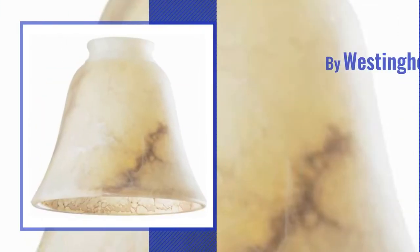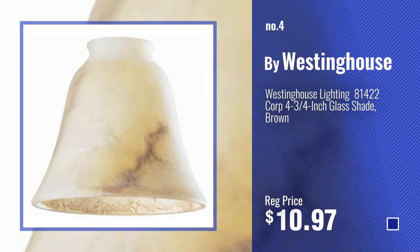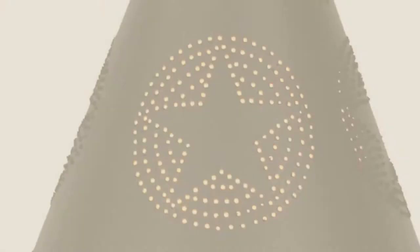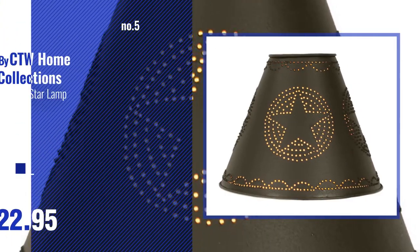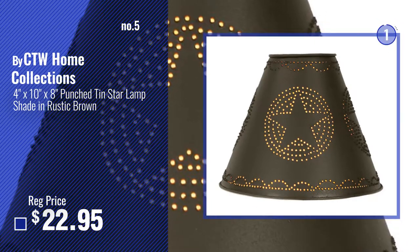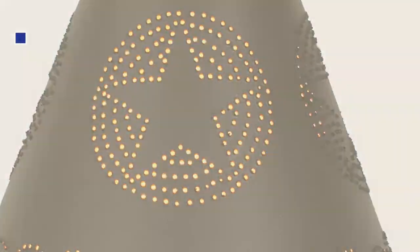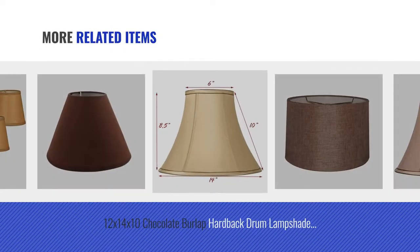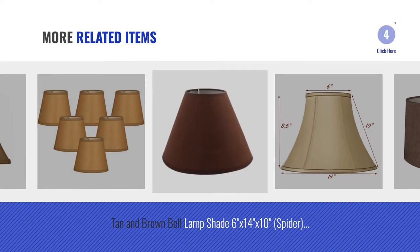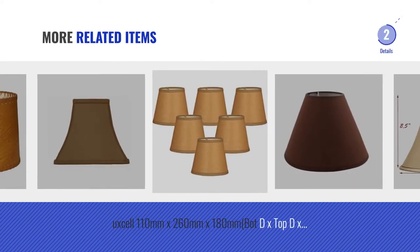Number 4, by Westinghouse. Number 5, by CTW Home Collections. And for online deals, just click this circle.